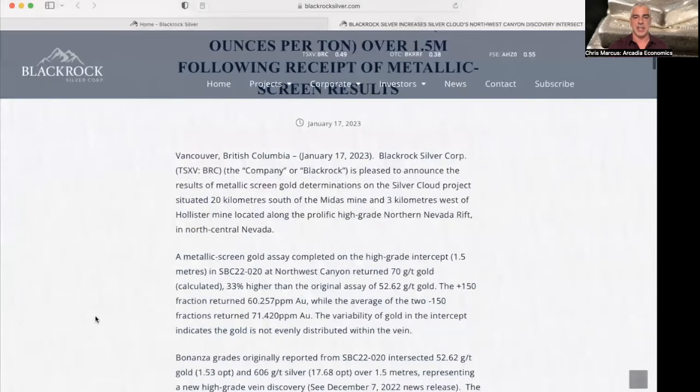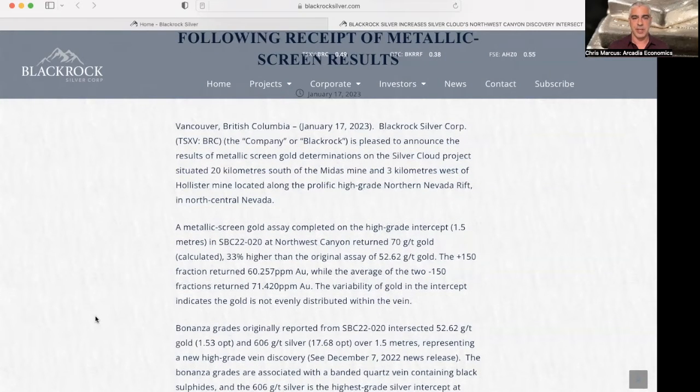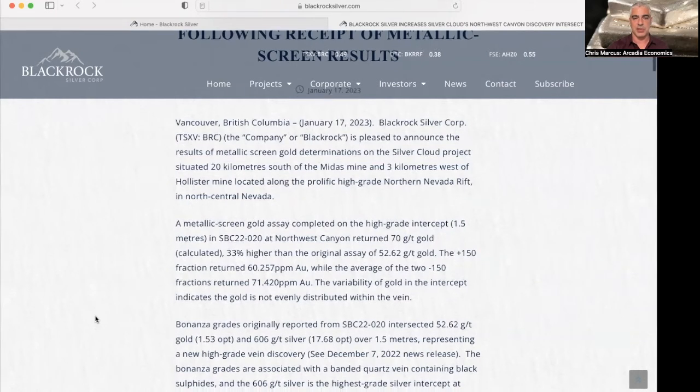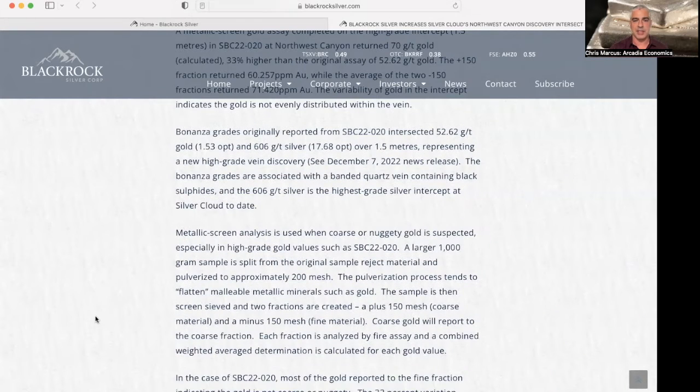Let's dig into the news here from BlackRock, where they completed a metallic screen gold assay on the high-grade intercept that they found last month, which returned 70 grams per ton gold. The variability of the testing indicated that the gold is not evenly distributed within the vein. They used a metallic screen analysis, which is for situations when coarse or nuggety gold is suspected, especially in cases where you get high-grade gold values such as what they did in that previous intercept.